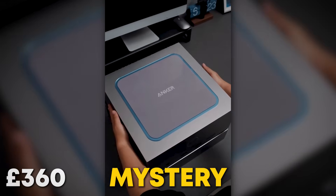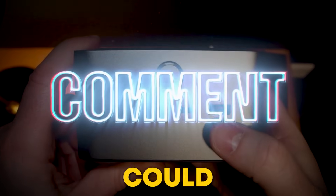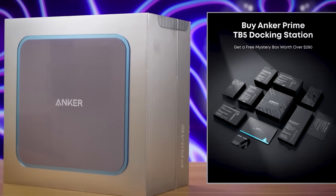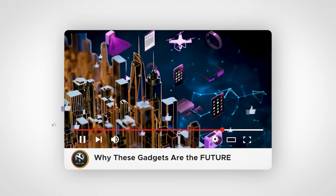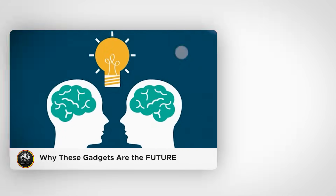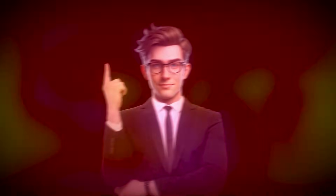Want a chance to win an awesome mystery box? Drop a comment below letting me know your current tech setup, and you could be the lucky winner. If you enjoyed seeing why these gadgets are the future of tech, make sure to check out my last video on 'These Gadgets Are the Future of Technology' — you'll love it too. And if you're into cool future-ready gadgets, give this video a like and hit subscribe so you never miss what's coming next.